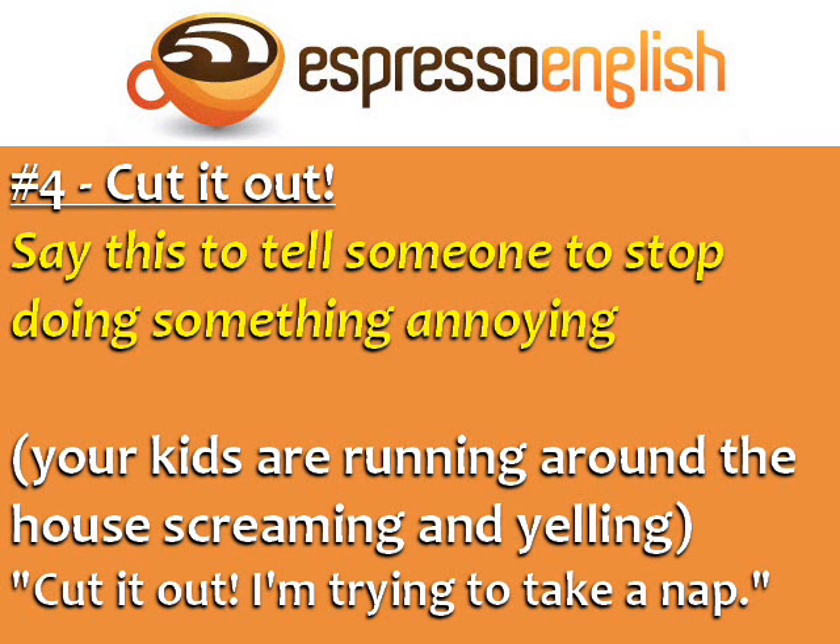Number 4: Cut it out. Say this to tell someone to stop doing something annoying. For example, if your kids are running around the house screaming and yelling, you can say: 'Cut it out! I'm trying to take a nap.'